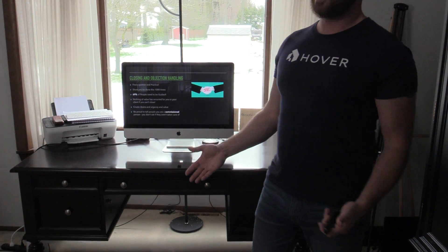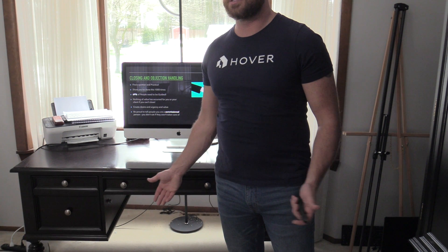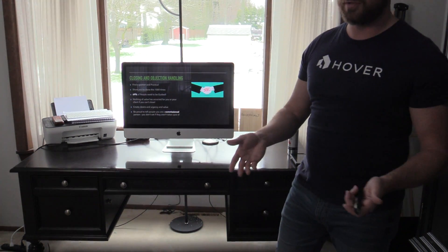You say, 'At the end of the day, roofs are just going to get more expensive. The longer you wait, the more it's going to be — it's never going down in price.' Obviously be truthful and genuine.